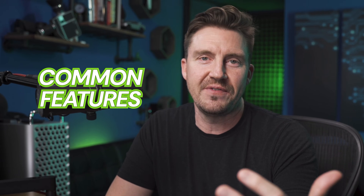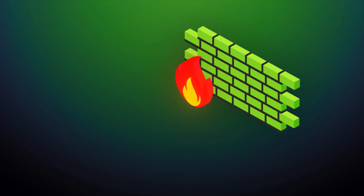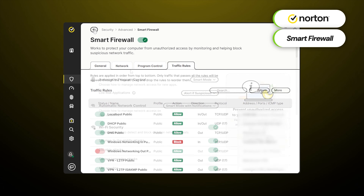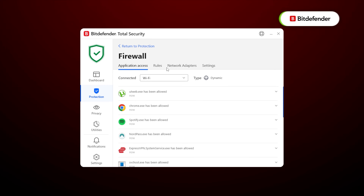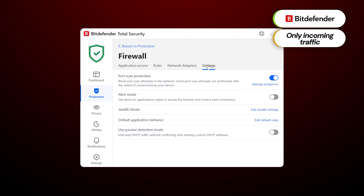Now that we've seen what the apps look like, I'm going to continue this Norton vs Bitdefender comparison with the common features that they both share. Firewall is one of those things, unsurprisingly. Firewalls exist to monitor the internet connection for threats, so they're indispensable. Norton's smart firewall oversees both incoming and outgoing traffic, while Bitdefender only monitors the incoming one — still reasonable, but Norton's is better in case someone tries to steal your info.